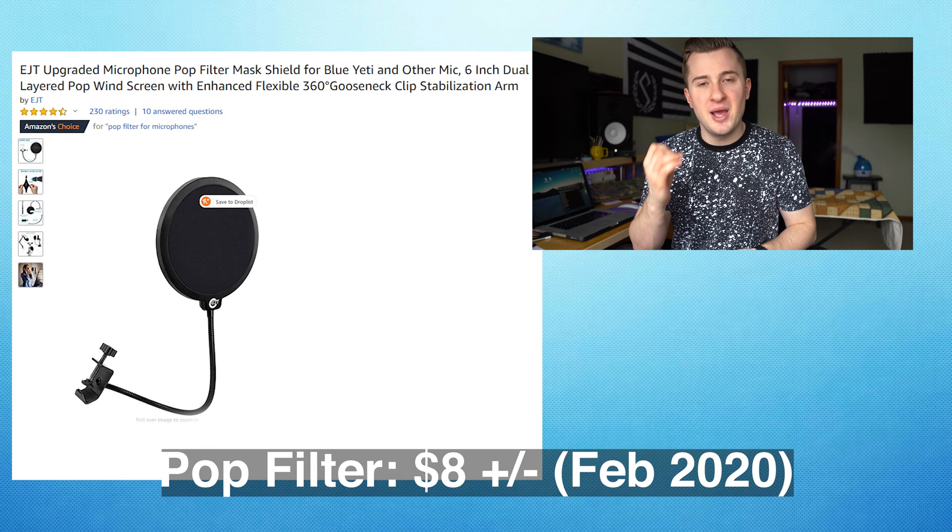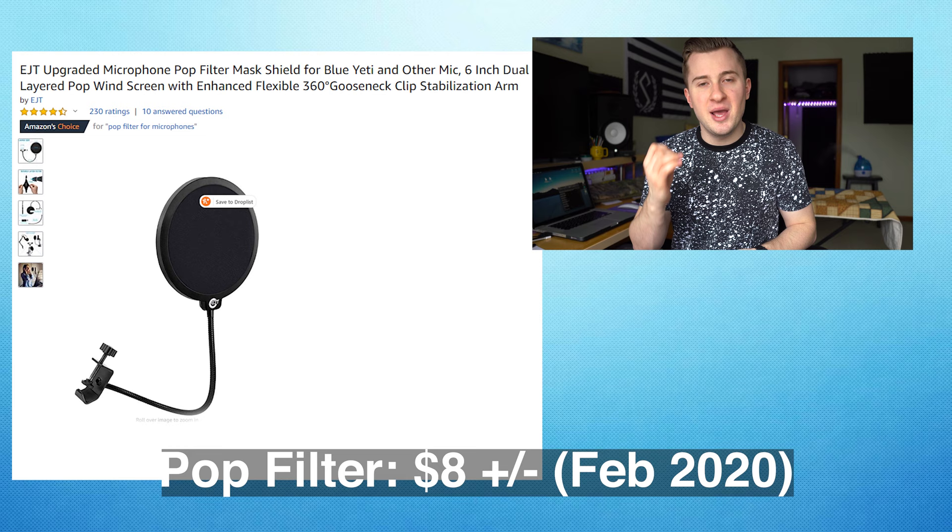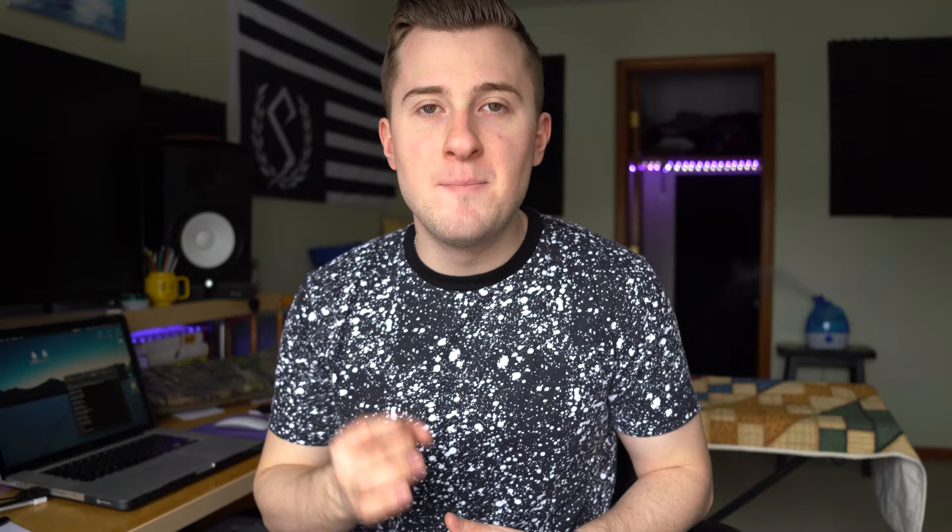The next piece of gear is small and easily overlooked, but I highly recommend it — and it is a small pop filter. What this does is it prevents large bursts of air from hitting the microphone and overloading the signal. These are highly necessary for any vocal recordings, as the P's and the B's — what we call plosives — tend to really mess up your vocal recording. You want to attach one to the mic stand and hold it in front of the microphone to deflect those large bursts of air.